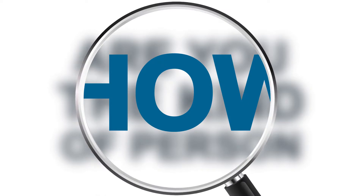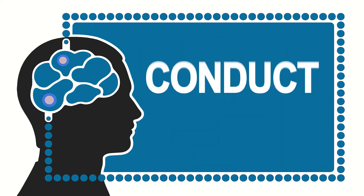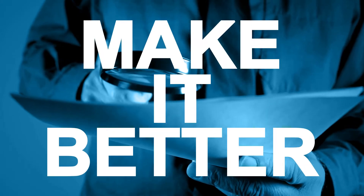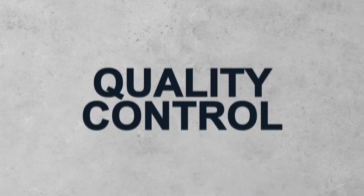Are you the kind of person who needs to know how something works? And once you know how, do you still feel the need to break it down, inspect the parts, conduct tests, examine the quality — essentially understand the process and seek ways to make it better? If so, then you may have a future career as a precast concrete quality control technician.